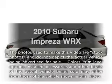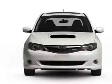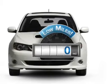Presenting the 2010 Subaru Impreza. If you're looking for a first-rate auto, this one could be yours today. Low mileage is an important factor in your purchase, and this vehicle delivers a low odometer reading.